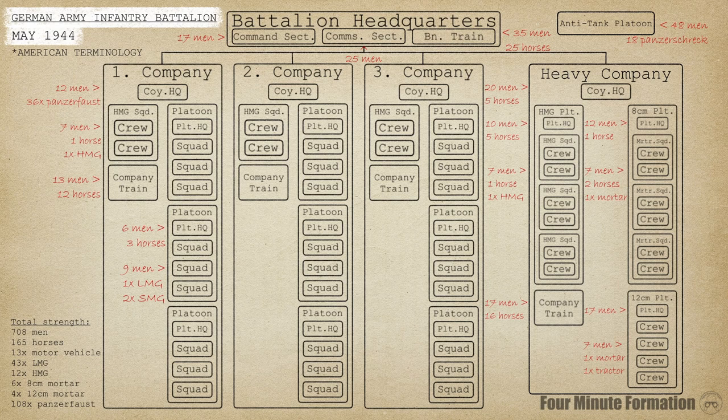German tactical organization would see many changes during the Second World War. The most widespread wave of reform came in late 1943 and early 1944, with the intent of making the most out of Germany's reduced manpower. For the infantry battalion, the end result is shown here — the organization of May 1944, which would remain in use until the end of the war.